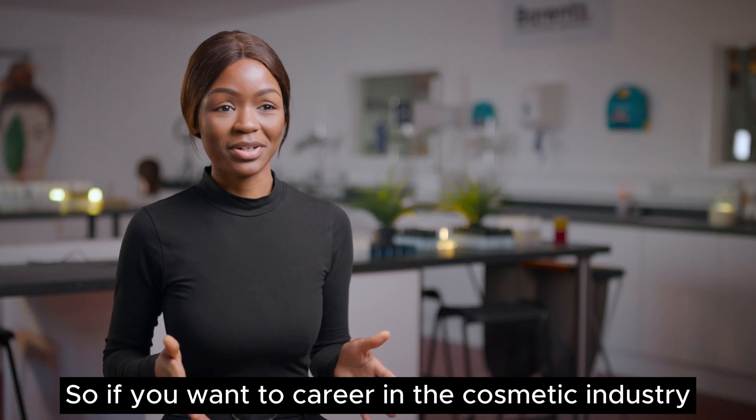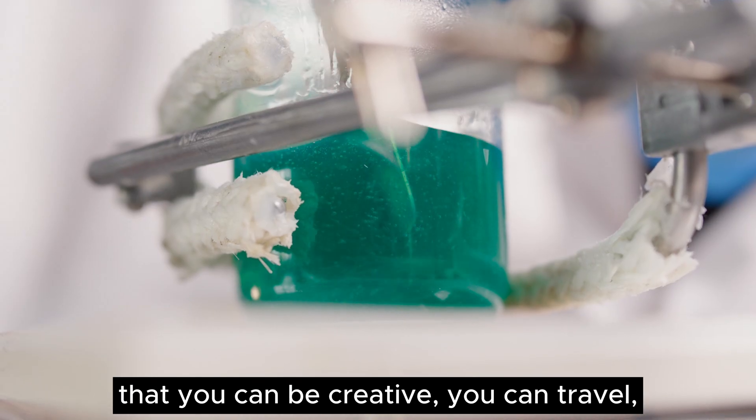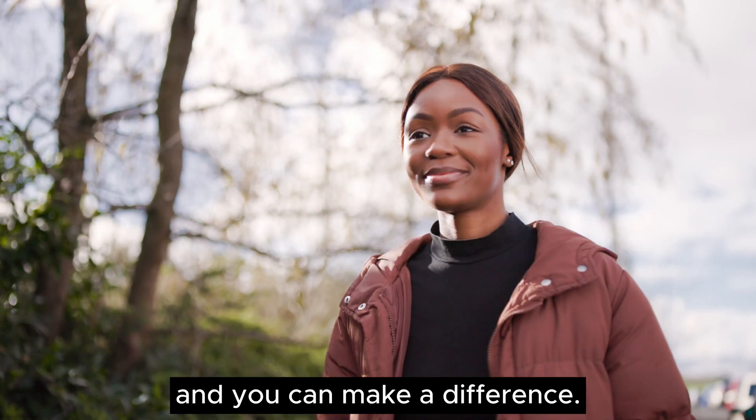If you want a career in the cosmetic industry, I would highly recommend that you stick with chemistry. You can find yourself in a career path where you can be creative, you can travel, you can improve the environment, you can meet new people, and you can make a difference.